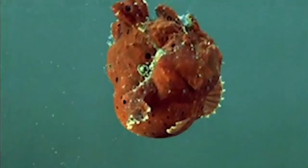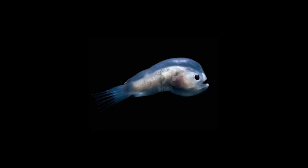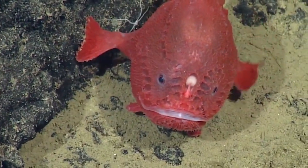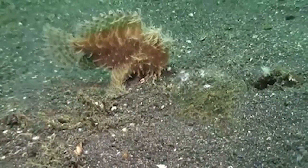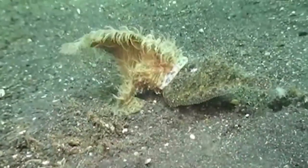The deep sea anglerfish has a bioluminescent lure that dangles in front of its mouth. The lure emits a faint glow, attracting unsuspecting prey closer. Once the prey is within reach, the anglerfish strikes with lightning speed, capturing its meal. This form of camouflage allows the anglerfish to blend into the darkness and effectively hunt in the deep sea.